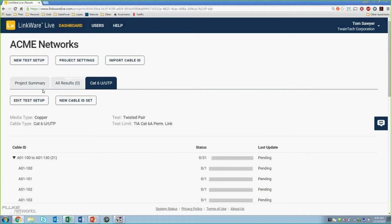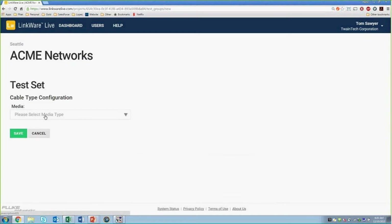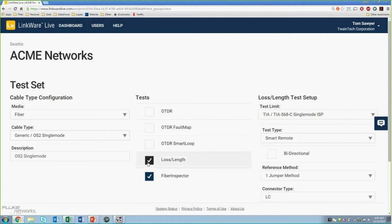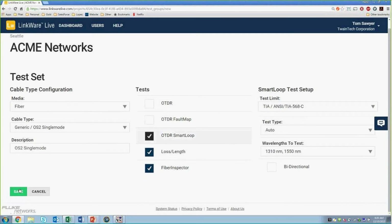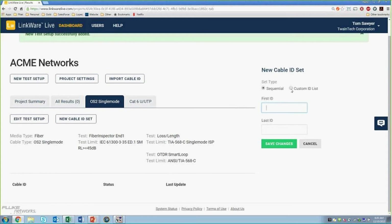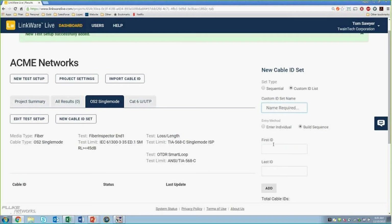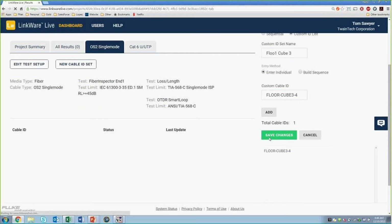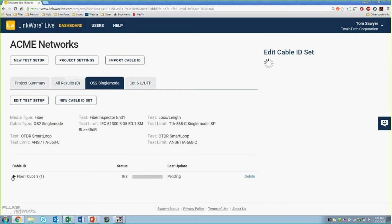Let's go ahead and do a new fiber test setup. Select fiber, pick a generic OS2 cable type, and we want to do a loss length test and a smart OTDR — select those options and hit save. For cable IDs in this case, these are just a very small set of custom IDs. We'll call this 'floor1_cube3' and enter an individual custom cable ID with a specific naming convention. Add it and hit save. Similarly, you can add several custom cable IDs and now you have all those cable IDs in there.